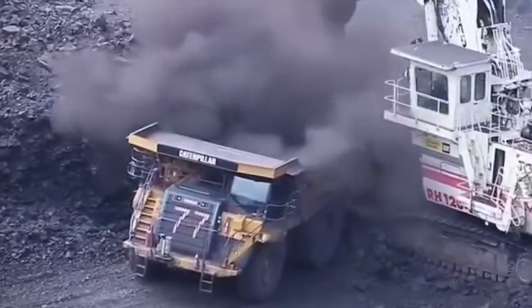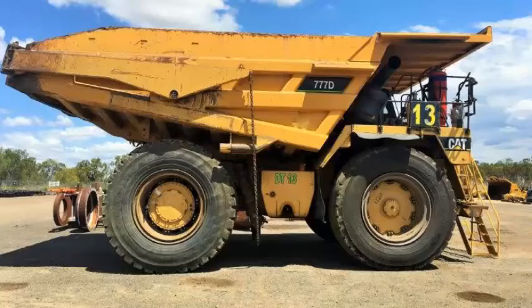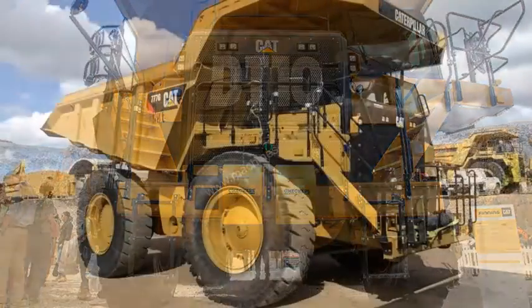The 777G has two operating modes: standard economy and adaptive economy. Standard economy saves fuel by reducing engine power by up to 15%, based on the fleet and economic conditions at a particular site.